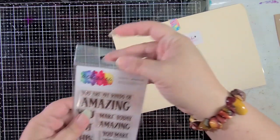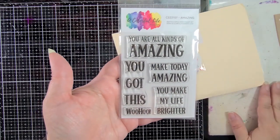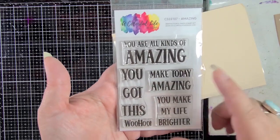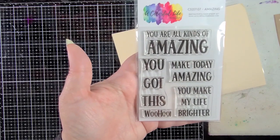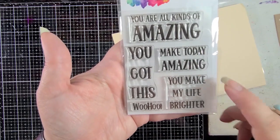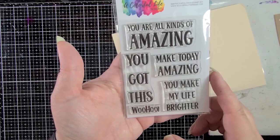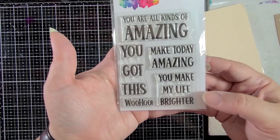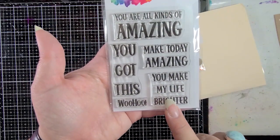Let's start with the stamp set. The stamp set is called 'Amazing' — I like the word amazing, it's a good word I use a lot, and now I've got it in a couple of stamps. So we have 'You Are All Kinds of Amazing,' 'You Got This' — what a nice encouraging sentiment — 'Woohoo,' that's a fun one, great for the inside of a card. And 'Make Today Amazing' and 'You Make My Life Brighter' — I love this one a lot.